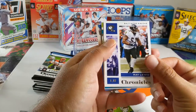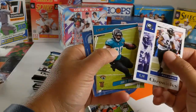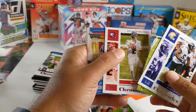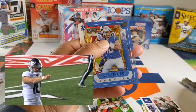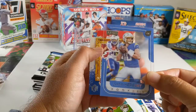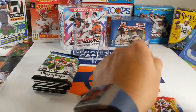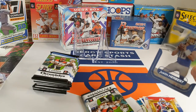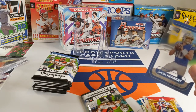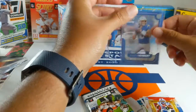Right off the bat, we got the murderer — Ray Lewis. James Robinson. Our pink is Matt Ryan. Justin Herbert Acetate — that's a nice looking card. And a Zach Moss. Let me get this in a penny sleeve here. That's a nice card.